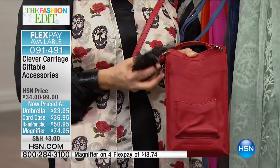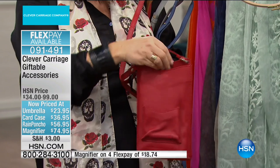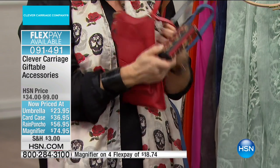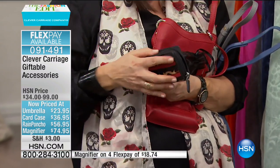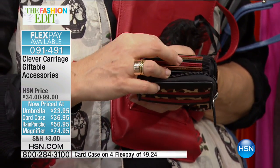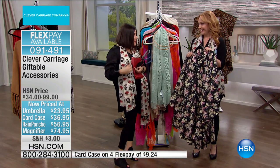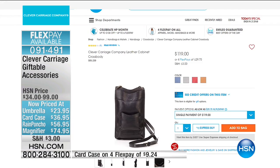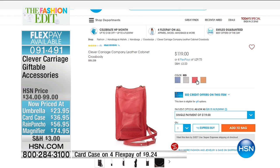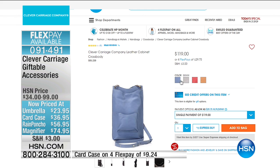There's also the card case. In this cabinet crossbody set, you can get the crossbody, the three magnifiers — keep one for yourself and give away the other two, or keep all three. The card case is really clever — each card slot is color coded, so you can put your credit card in the red, the one you don't use as much. You can totally organize yourself. We've got accessories: the umbrella, the card case, the magnifying set, the rain poncho. But we also have something coming up — the hotel soap scarves.